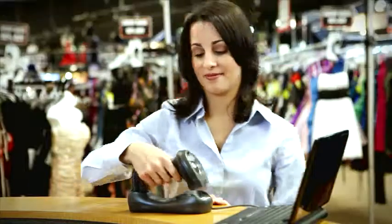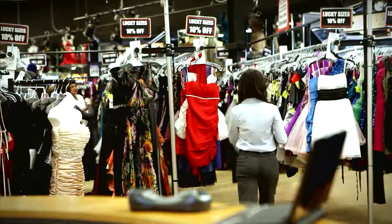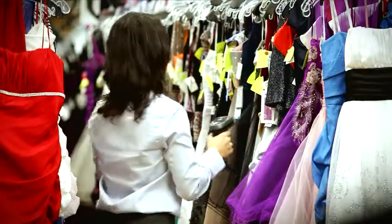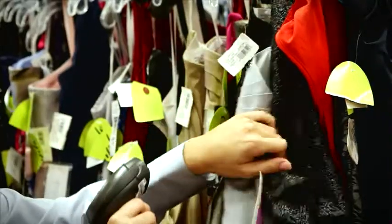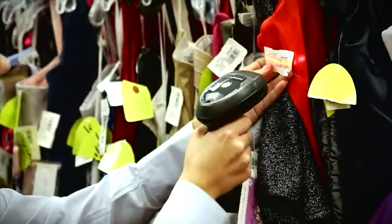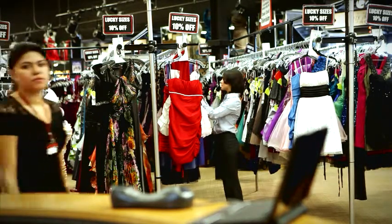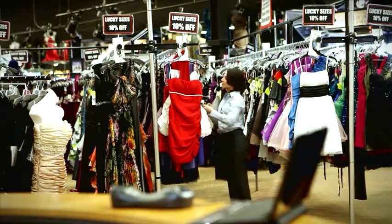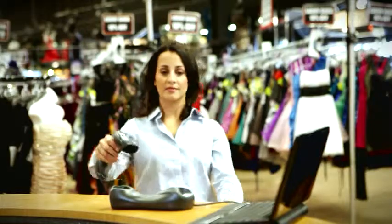A new level of convenience and flexibility is within reach with Motorola's cordless 1D technology, enabling the LI-4278 to communicate via Bluetooth version 2.1 up to 300 feet or 100 meters from the base station. And when your needs require you to exceed this distance, the LI-4278 will continue to function by batch storing the data and uploading it to the host once back within communications distance or reinserted into the cradle.